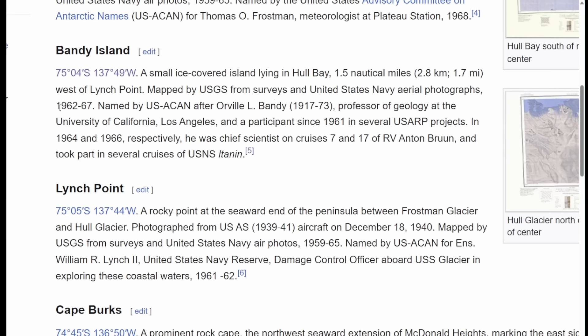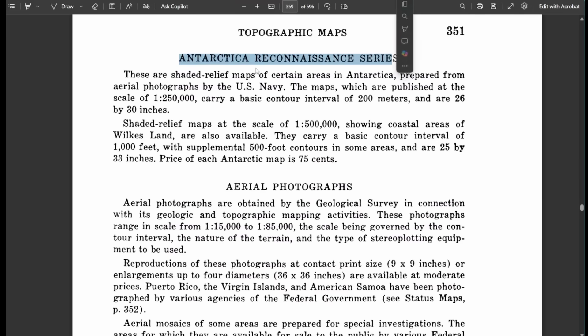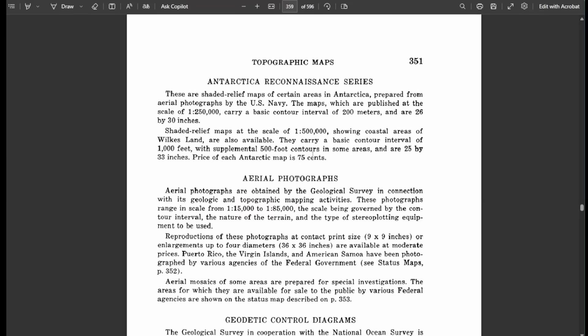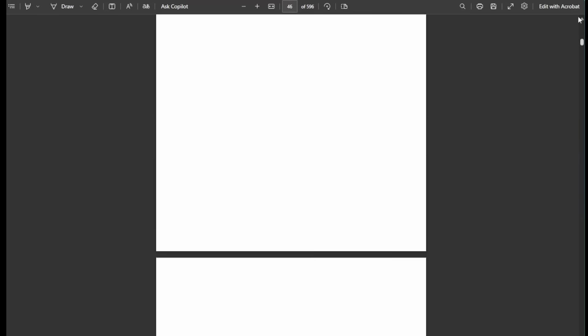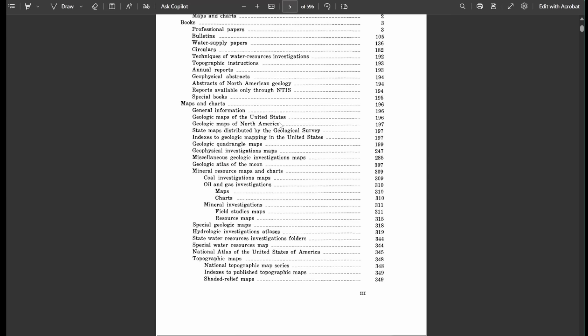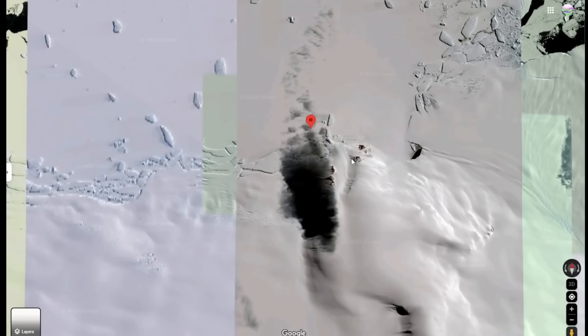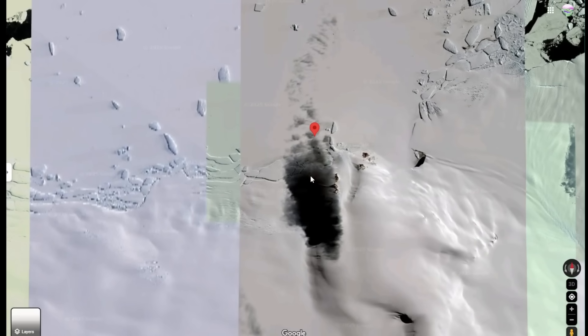I then spent a long time trying to find the original USGS survey from U.S. Navy aerial photographs from 1962 to 1967, but I could not find any material that specifically mentioned Bandy Island or that area. I did find a report from around that time discussing topographic maps from the Antarctica Reconnaissance Series, confirming the U.S. Navy did look at that area and has publishable maps. It said those maps were for sale for 75 cents - this was written in the 1960s - so I have no idea how I'd get one today.